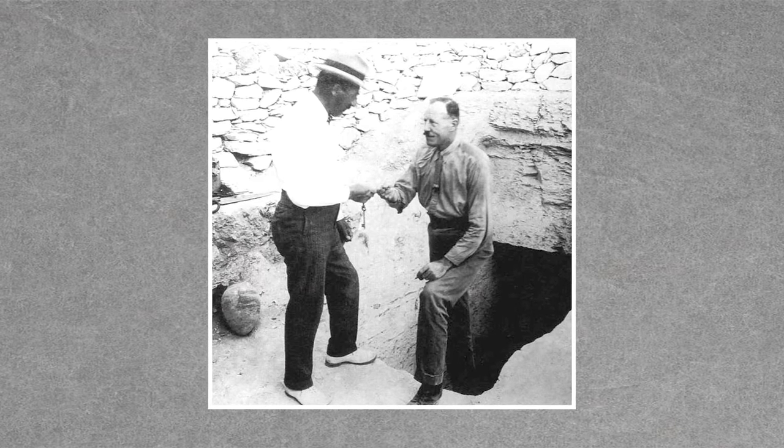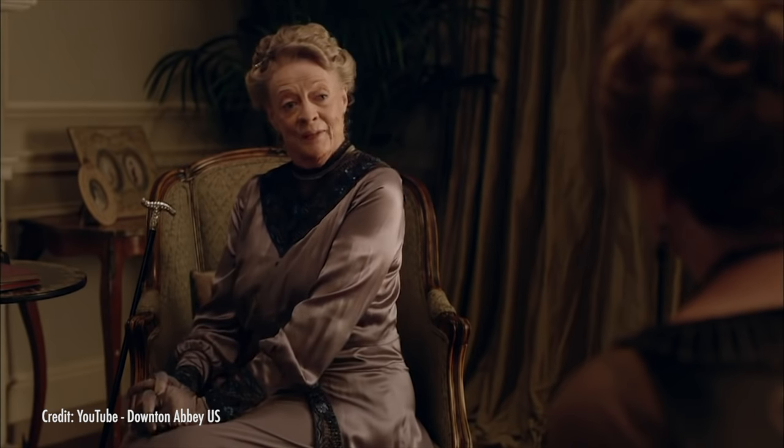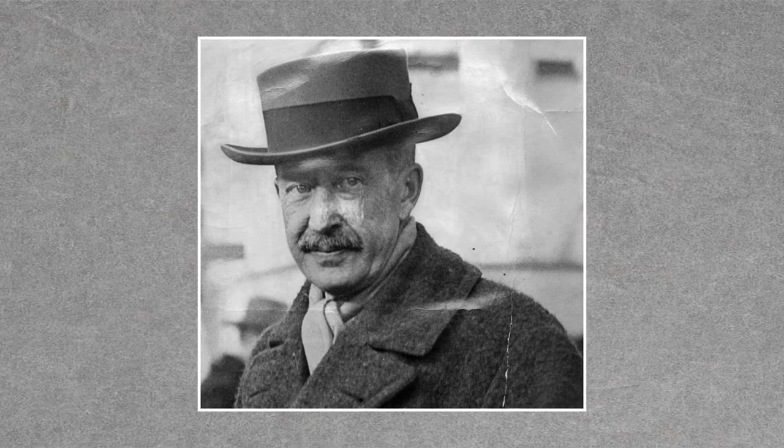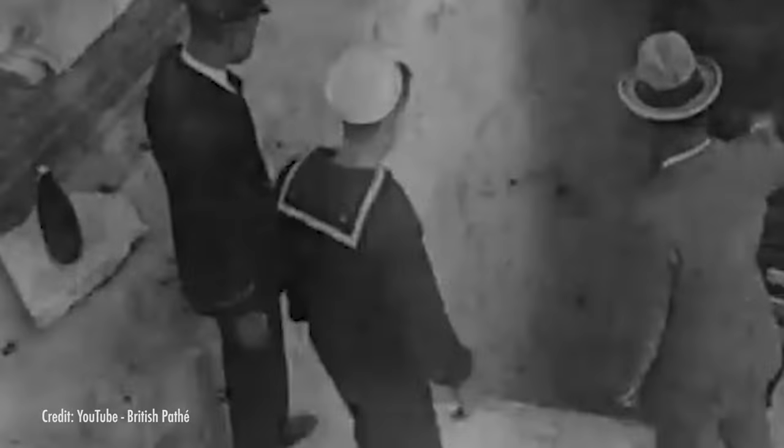Carter searched for years with no luck and the expedition was nearly called off, but Lord Carnarvon had money. Are you familiar with Highclere Castle, where they filmed the show Downton Abbey? Well, Lord Carnarvon was born there. So Carter was able to talk him into spending just a little bit more of that old money, and it paid off. After another year of hunting in Egypt, they found long-lost steps hidden underneath debris.